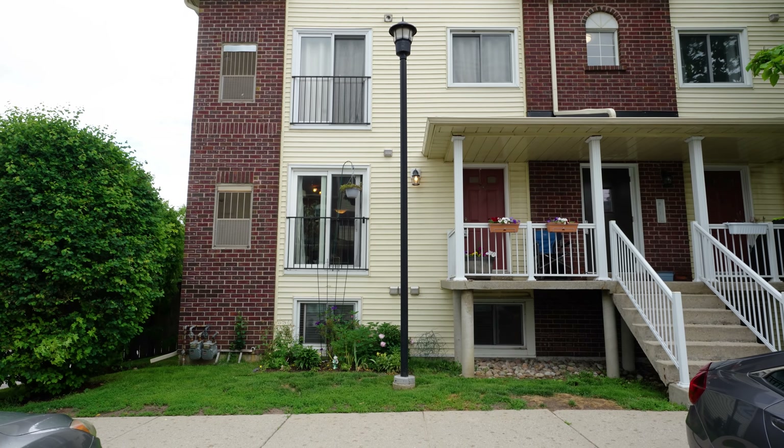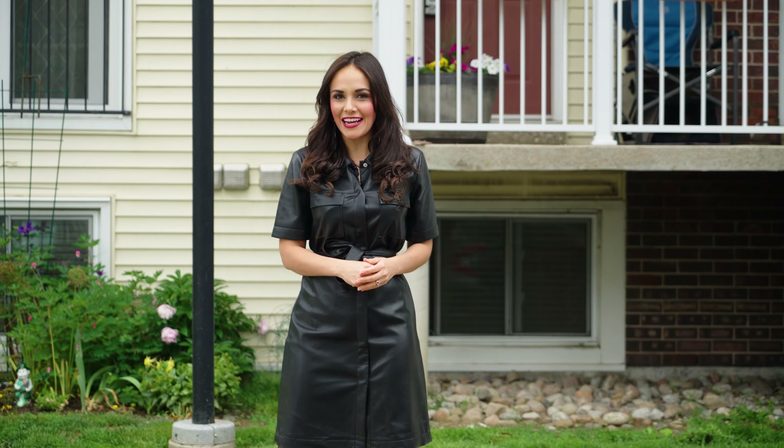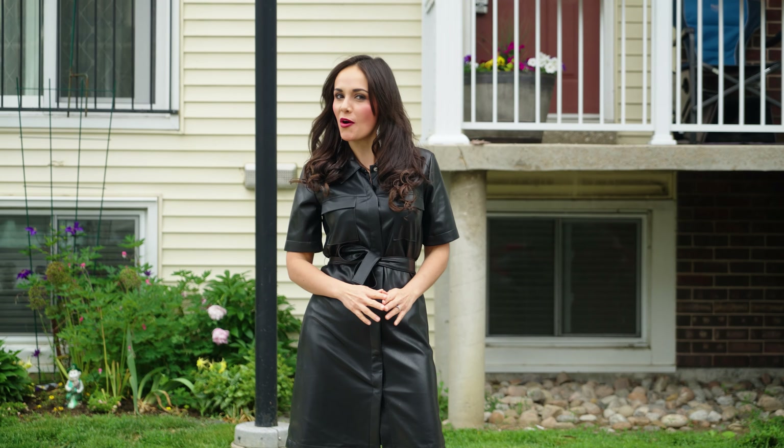Hello everyone and welcome to 454 Janefield Avenue in the charming city of Guelph. I am Angelica from Team Pinto, and Unit 105 that we are about to see is a beautiful two-story corner unit townhome with over 1,200 square feet of finished living space. The location is phenomenal and you are definitely in for a treat. Come join me inside so that you can check out this incredible home for yourselves.